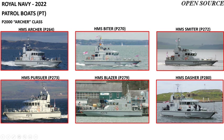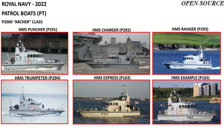The small boat squadron's main class is 16 P2000 Archer class patrol boats. These are HMS Archer, Biter, Smiter, Pursuer, Blazer, Dasher, Puncher, Charger, and Ranger.